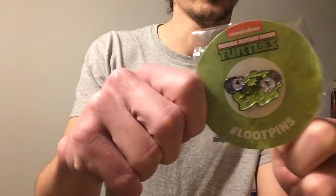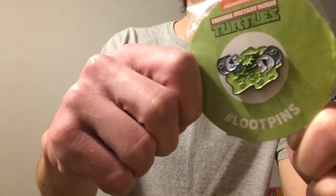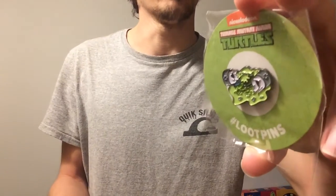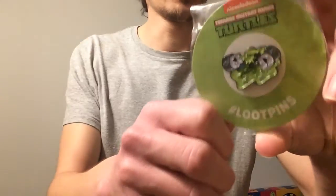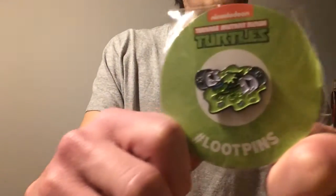Oh, sick. Teenage Mutant Ninja Turtles! Nice little pin with the baby turtle who's breaking open — Leonardo, my favorite. It's actually pretty cool, I like it. Even though it's a Nickelodeon version, it's for anyone really. It doesn't really have much of a design for any of them specifically, so that's pretty cool. I really like this.